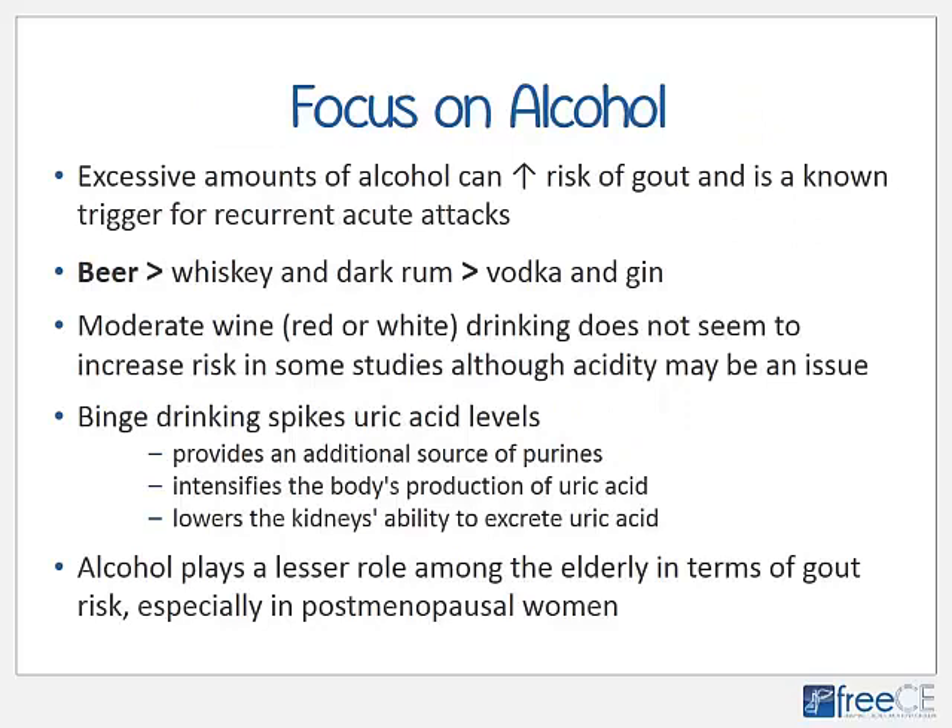Drinking lots of alcohol, especially binge drinking, significantly increases the risk of gout and is a known trigger for acute flares. Beer is most strongly linked to gout, followed by the more sugary spirits such as whiskey or dark rum, then vodka and gin. Light to moderate wine drinking does not seem to increase gout risk according to some studies. Binge drinking spikes uric acid levels because it provides an additional source of purines, intensifies the body's production of uric acid, and lowers the kidneys' ability to excrete it. Alcohol may play a lesser role among the elderly, especially post-menopausal women.